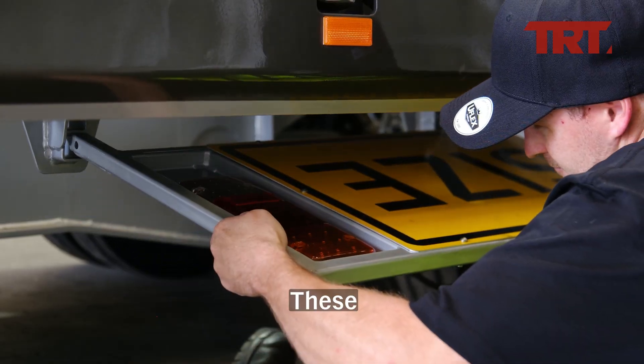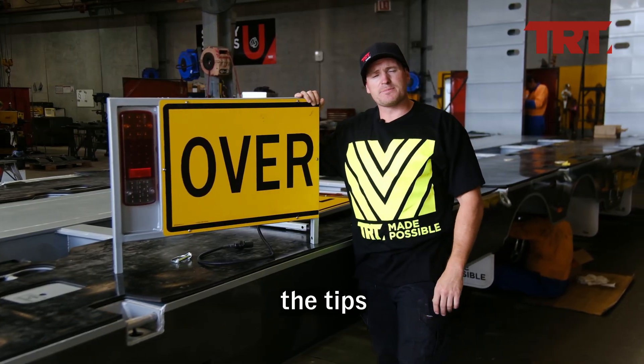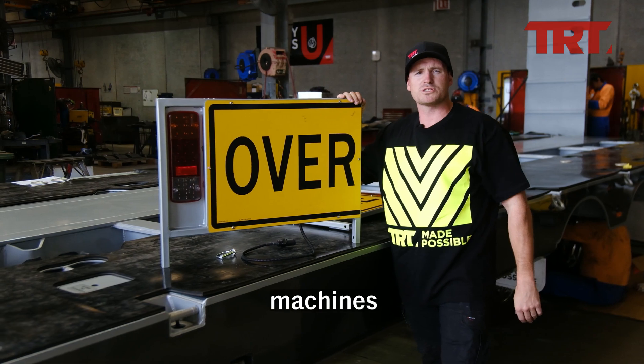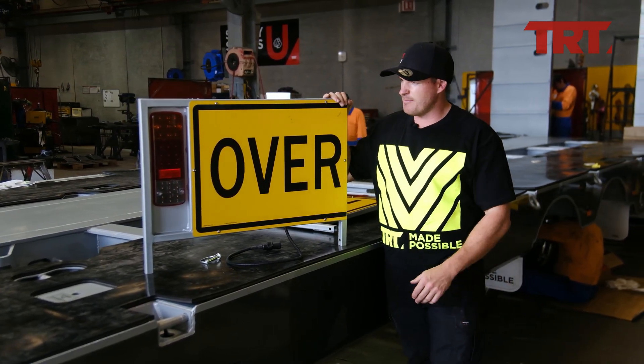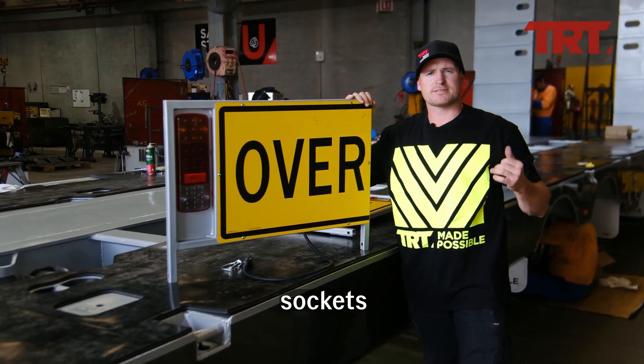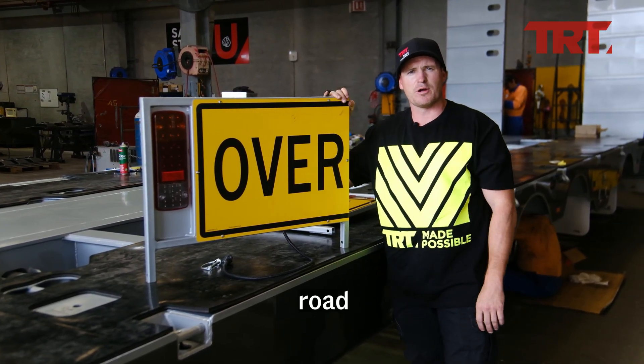To add to the versatility of the trailer, TRT has built the customer some additional plug-in light boards. These are designed to fit into slots on the tips of the ramps so that when the customer lays the ramps flat for awkward machines with booms going out the back, they can drop these in, lock them in place, plug them into light sockets on the ramps, and be road legal.